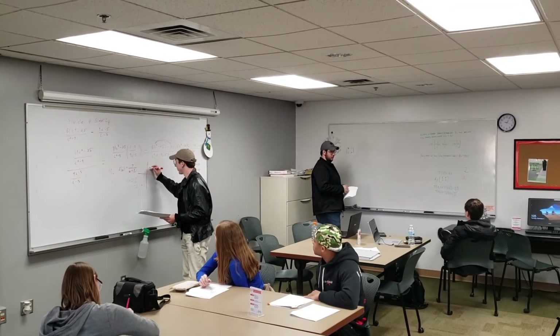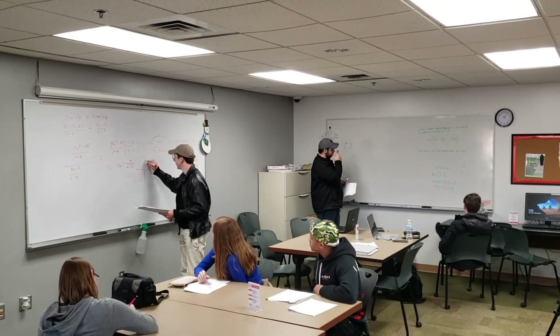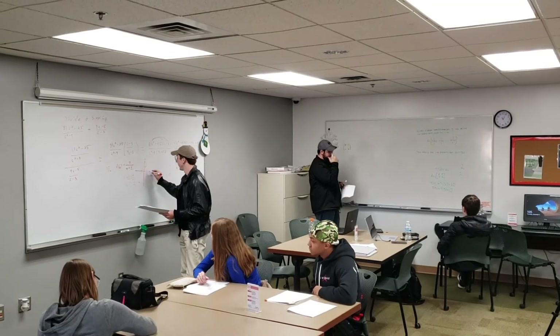We have plenty of scratch paper available here and the tutors are also happy to help you at the table sitting next to you, and that way you get to keep the papers as notes.